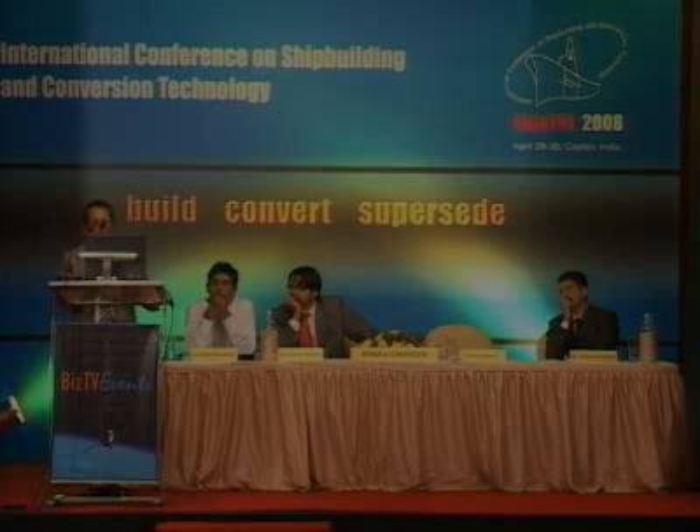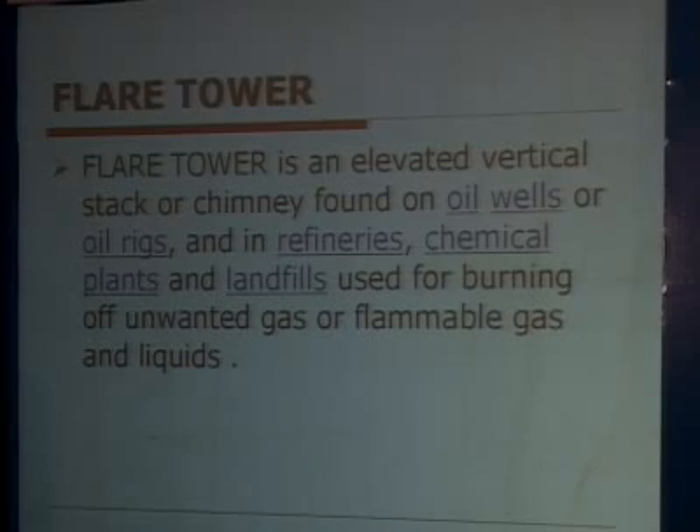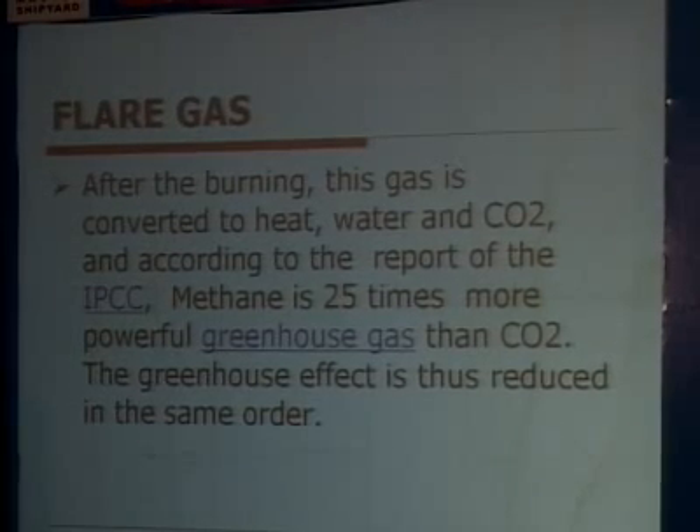The flare tower is an elevated vertical stack or chimney found on oil wells, oil rigs, refineries, chemical plants, and landfills, used for burning of unwanted or flammable gas and liquids. After burning, the gas is converted to heat, water, and CO2.